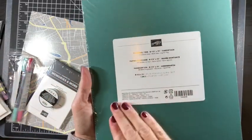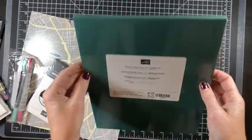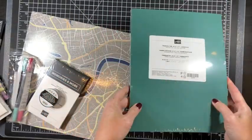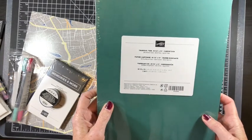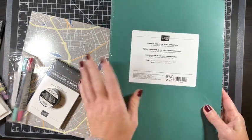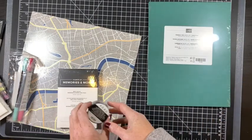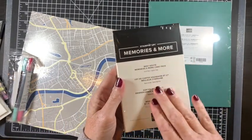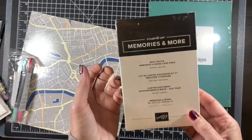This was on clearance — it's 8.5 by 11 Tranquil Tide cardstock, a beautiful teal-y green. It's a pack of 24 sheets and it was discounted. I'm not going to open a lot of these paper packs since they're not all mine.